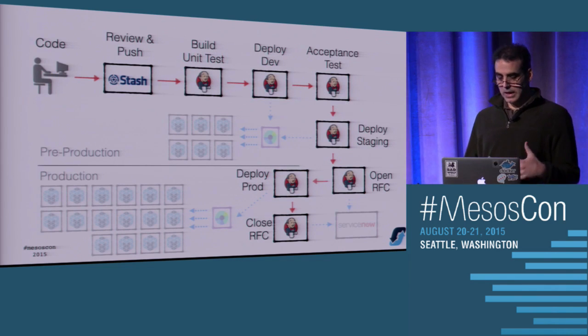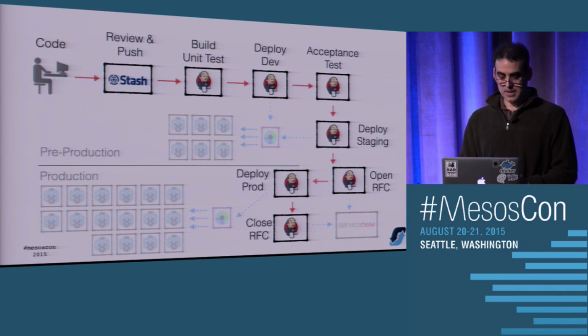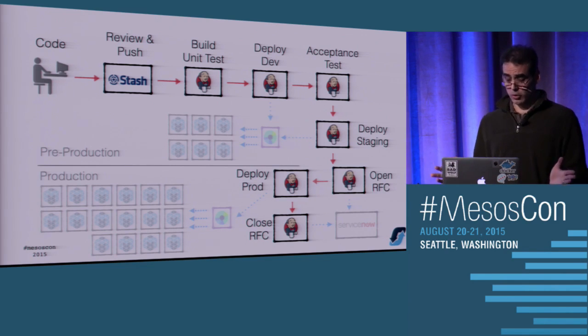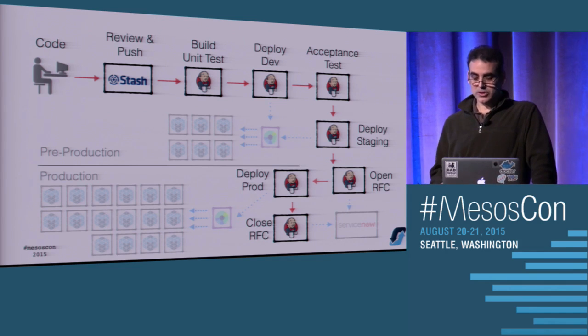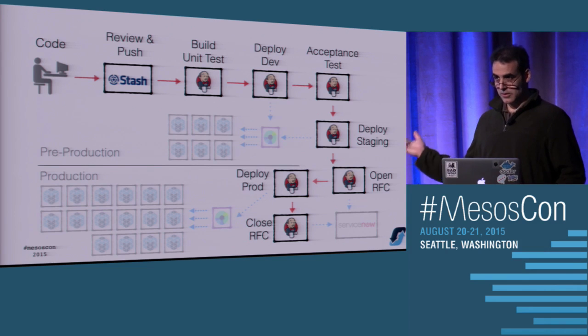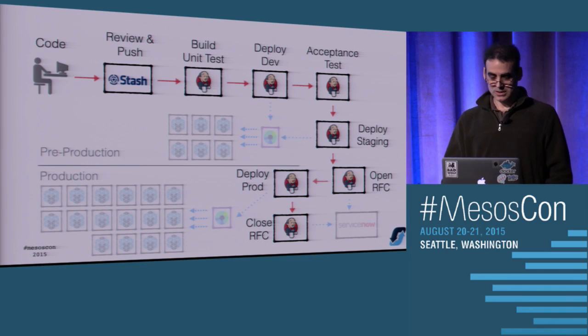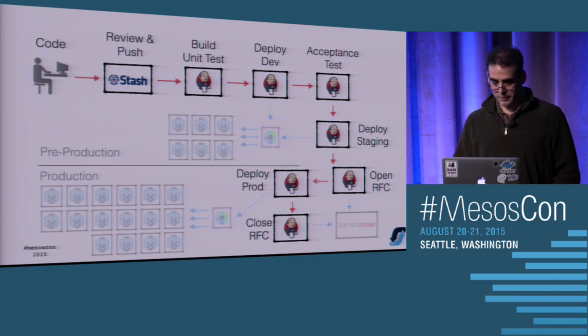Coming back to the pipeline: whatever yours looks like, whatever tool you're using, start with the steps, break it down, and make as many slaves as you need to get things working. If you can't make it work in a Docker slave, just make a regular Jenkins slave - we did that before we got the Docker-in-Docker stuff working. The idea is to make it as hands-off as possible where you check in your code and your deployment to production is as streamlined as possible.